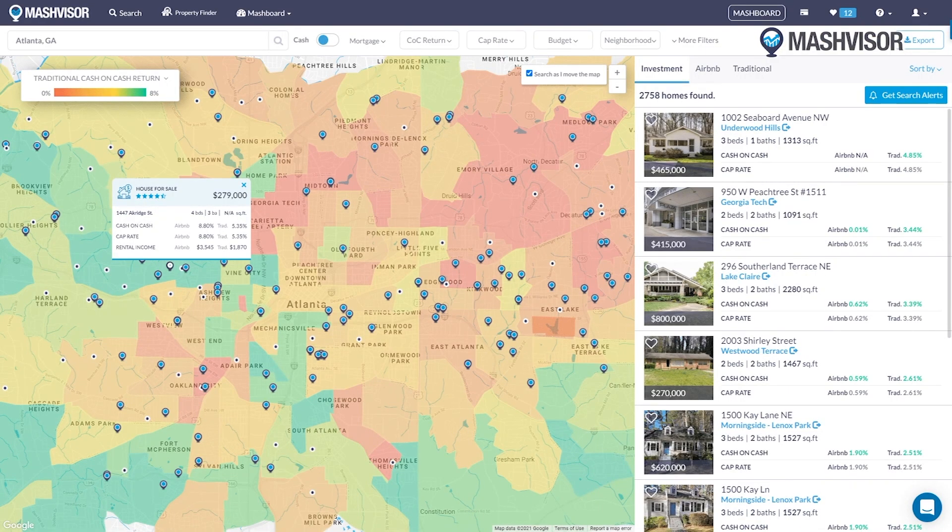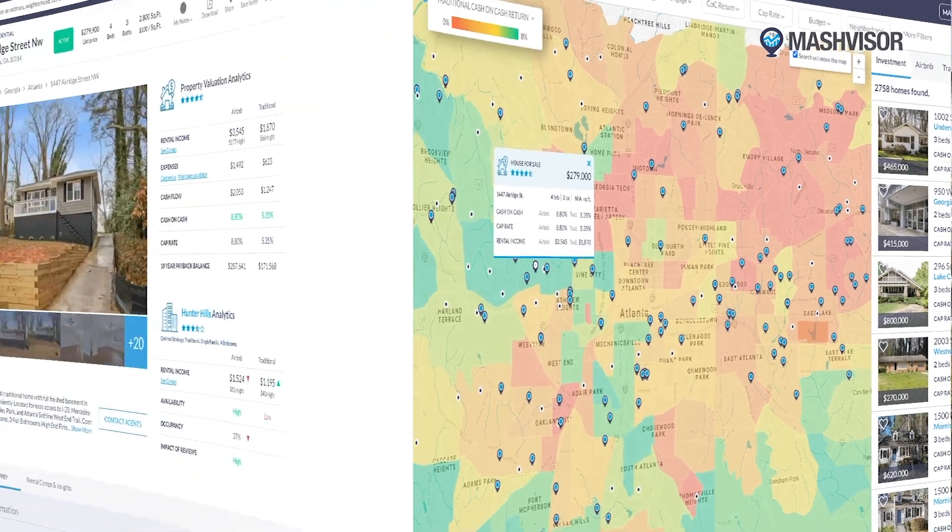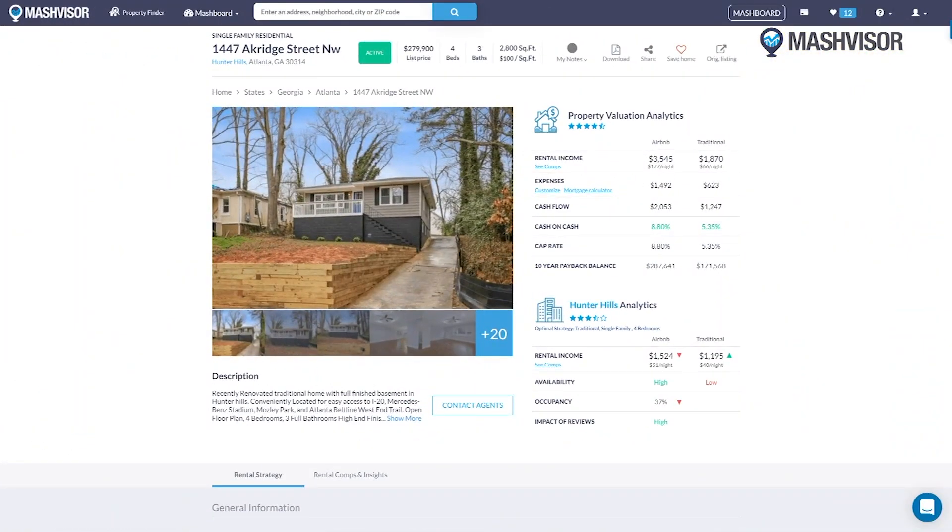As a real estate investor, it used to take me three months of research to find a property worth investing in. Then I found Mashvisor, a platform that helps investors make confident decisions within minutes. Start your free trial at Mashvisor.com.